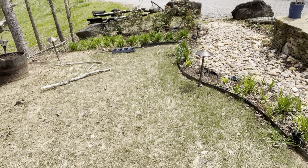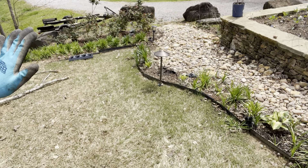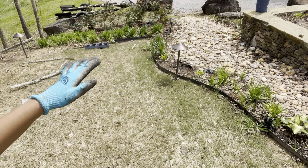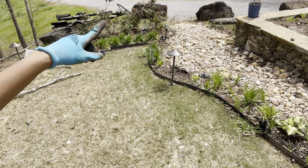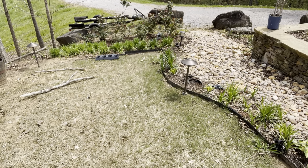That's the rose garden over there — I've got a lot of work to do. I've got some black-eyed Susans and my sunflowers over there, so that'll be a really pretty, bright yellow area once everything starts growing.